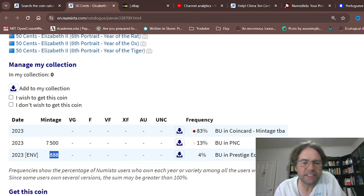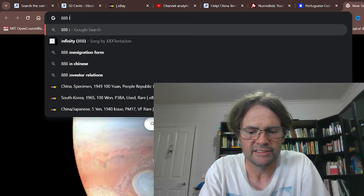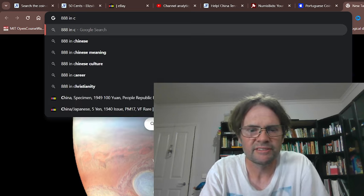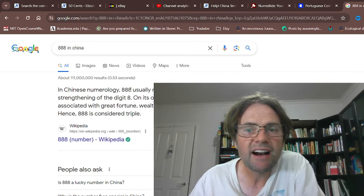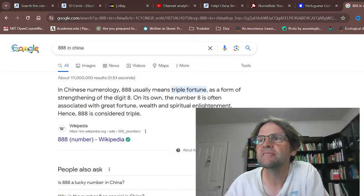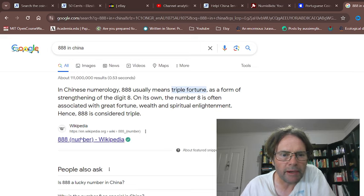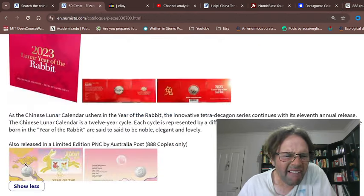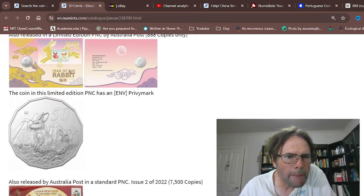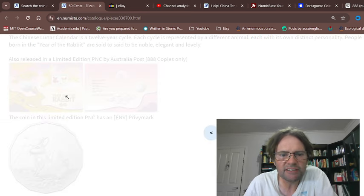So this is the prestigious PNC. In Chinese culture, eight usually means triple fortune, so that's why they used triple eight — 888. It's a form of strengthening of the digit eight. That's why they issued 888 of them. The most expensive one of that set would have been the last one numbered 888.